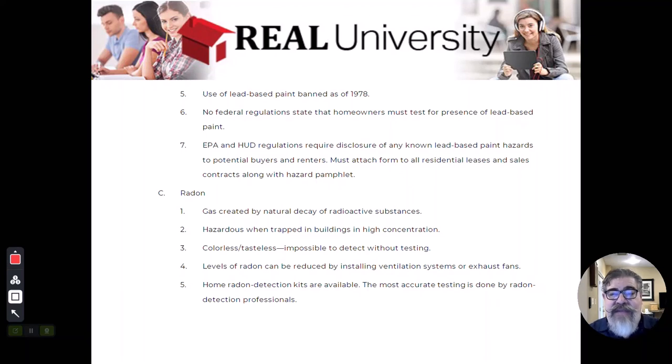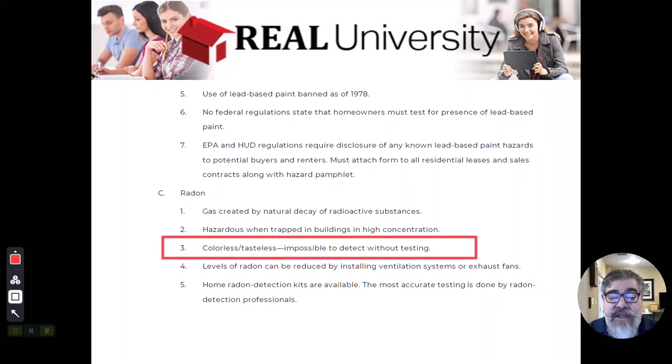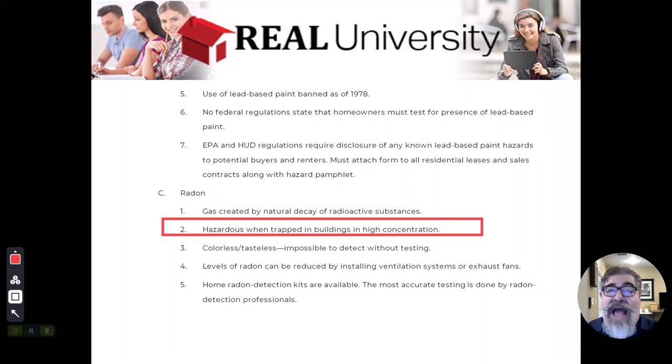You need to download that pamphlet because as a working professional it will be something you need. The next topic is radon. Radon is a daughter product of radioactive substances and comes up from the earth. It is a colorless, odorless, tasteless gas that you cannot detect without special detection equipment.